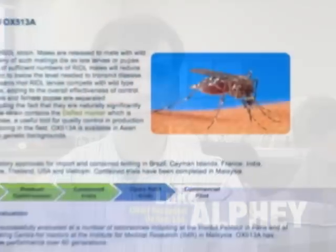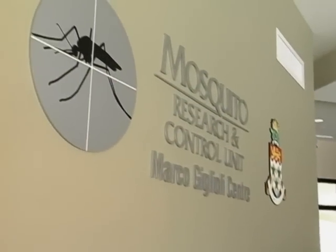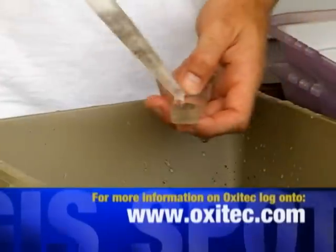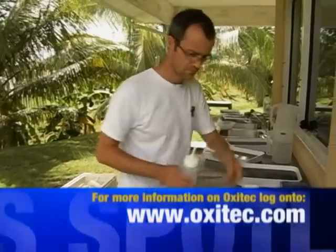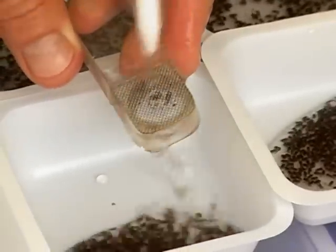Oxitec is really the technology provider here — we develop strains of the technology for controlling the dengue mosquito, and MRCU and the Cayman government are evaluating that technology for potential use in Cayman. From Oxitec's perspective, there are many countries with dengue, so we are interested in using it in those other countries that suffer from dengue, many of which are in this general region.